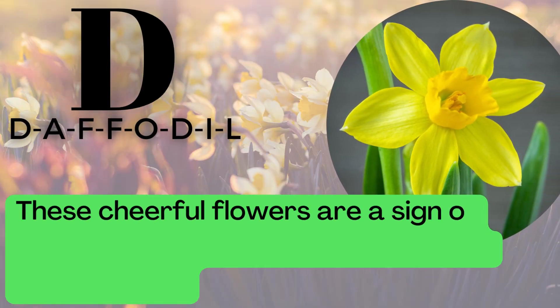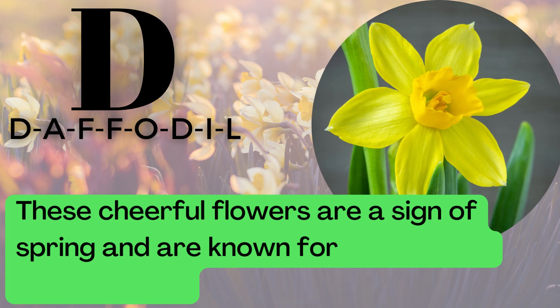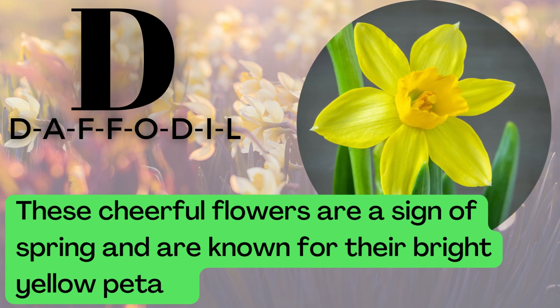D is for Daffodil. D-A-F-F-O-D-I-L. These cheerful flowers are a sign of spring and are known for their bright yellow petals.